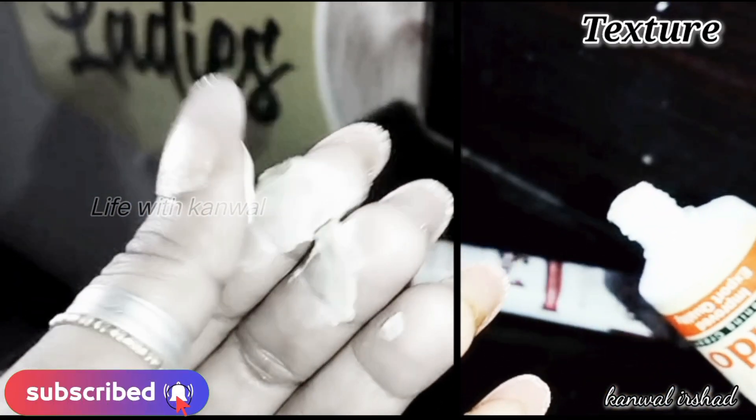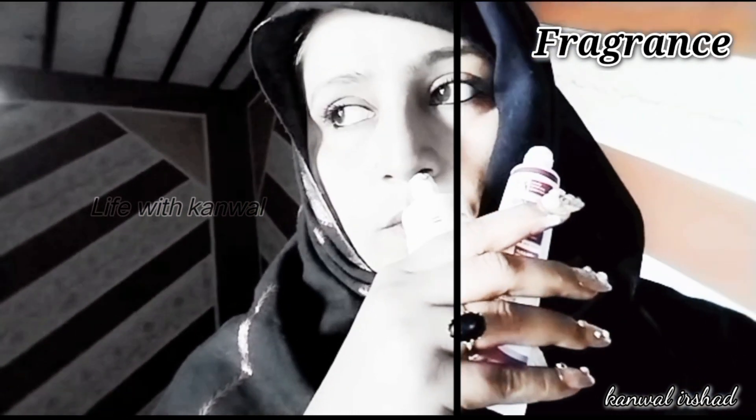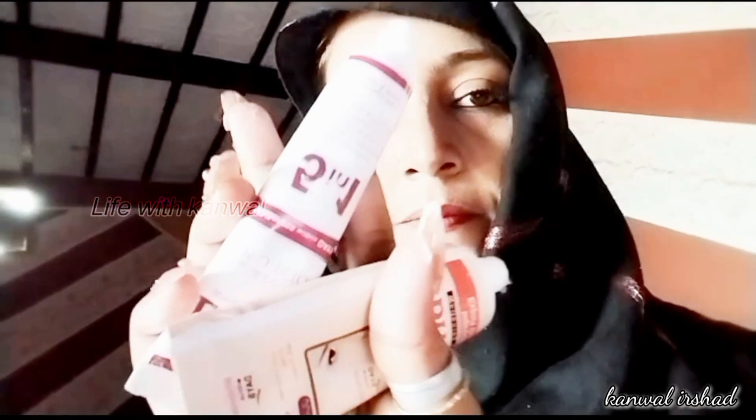The second one has a silky texture — it's the same texture as the other one. Comparing both, the skin feel and texture appear to be very similar. I'm not sure how to distinguish between the two based on texture alone.